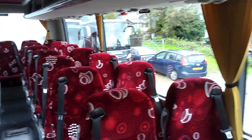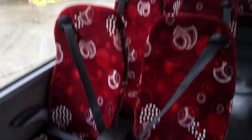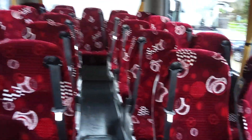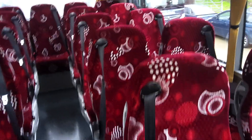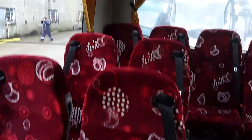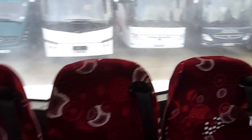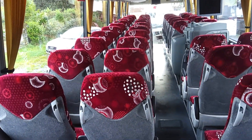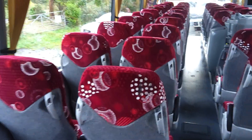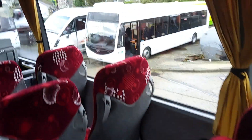We've got 53 Fainsa Gala reclining seats fitted with three-point seat belts and centre armrests. These have also been retrimmed at some point — being ex-Parks of Hamilton it would have had a black interior, but the red works with the gold so that's all good.